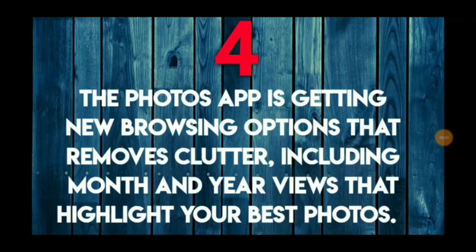Not only is Maps getting an overhaul, but the Photos app is getting one as well. It's going to get new browsing options that remove the clutter. You'll get month and year views, and different ways to highlight your best photos.